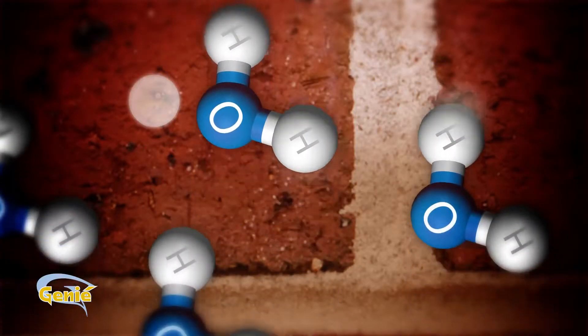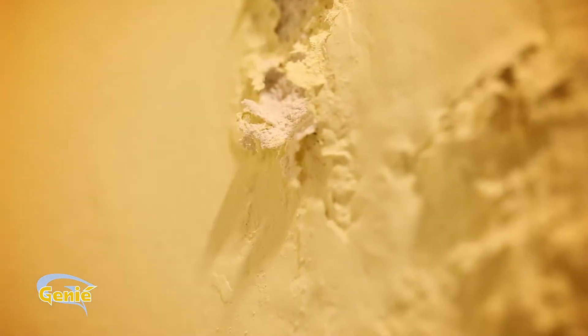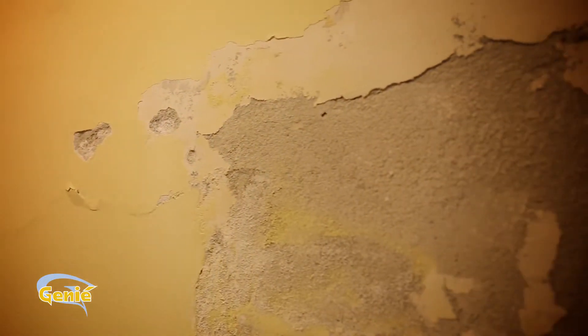During its journey, water dissolves the salt it meets on the way, and this causes the plaster to bulge and deteriorate.